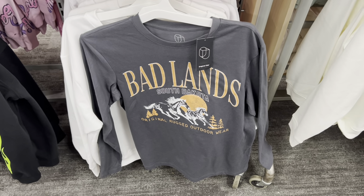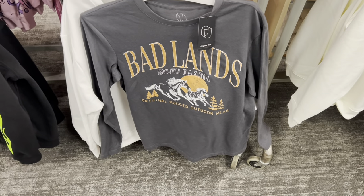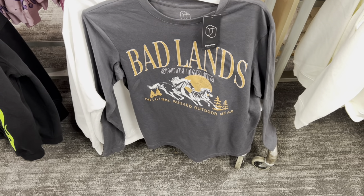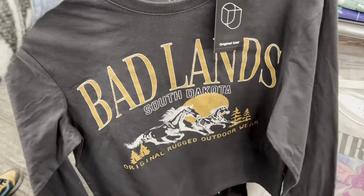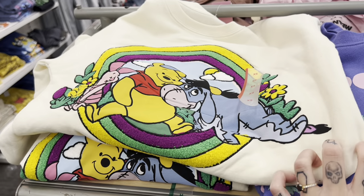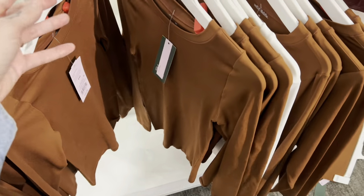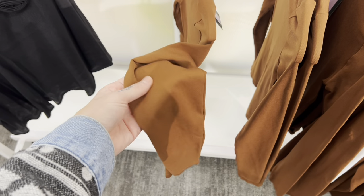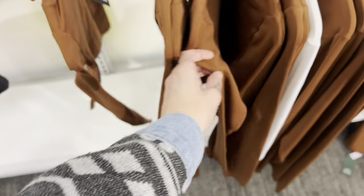I always like taking a look at the graphic tees they have, because they sometimes have really interesting ones. I've noticed a lot of companies cashing in on the 'national parks are cool' sort of thing. Check it out — Badlands, South Dakota. I've actually been there; it's a beautiful spot. There's also a pretty cute Alice in Wonderland sweatshirt, and look at this cute Winnie the Pooh sweatshirt. I don't really follow fashion — I just wear whatever I want. All this stuff is like super, super soft.